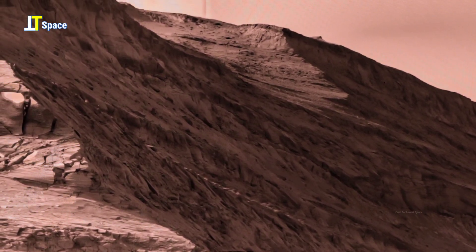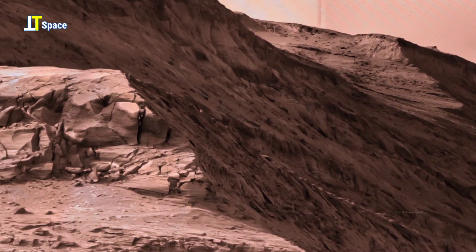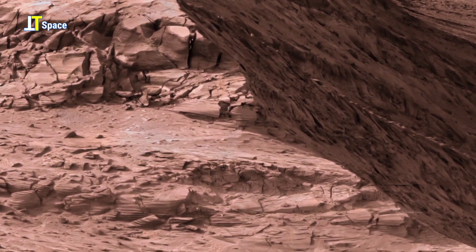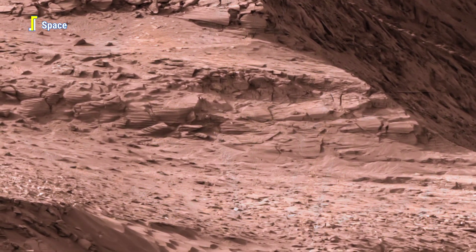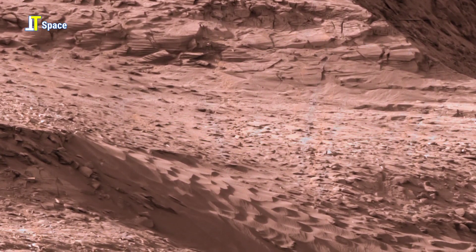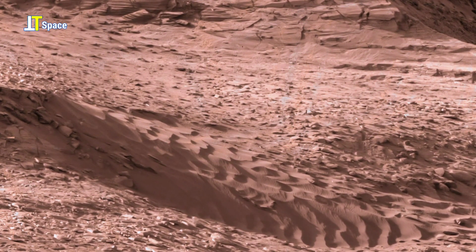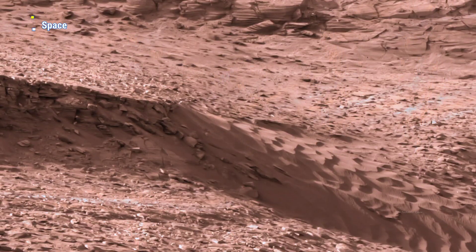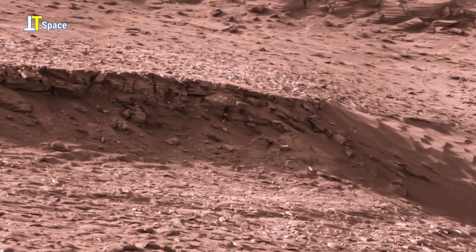Captured by the Perseverance rover, this panorama provides key geological evidence about Mars' environmental history, especially the role of water, erosion, and the potential for past life over time. The layered rocks and eroded surfaces set against the backdrop of a Martian mountain suggest powerful natural forces that shaped the landscape.